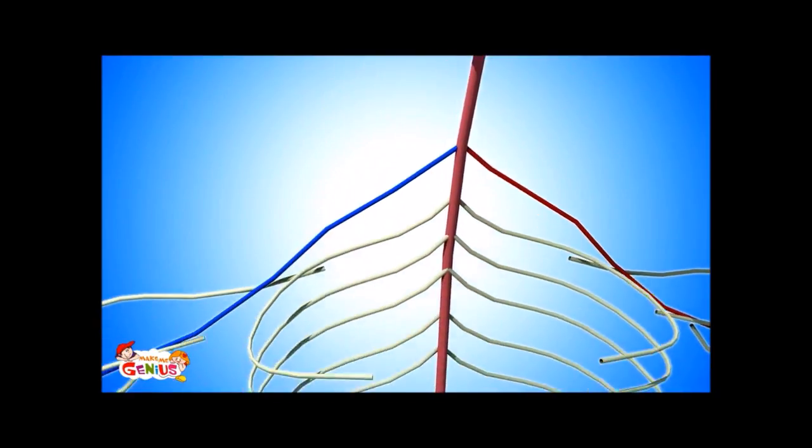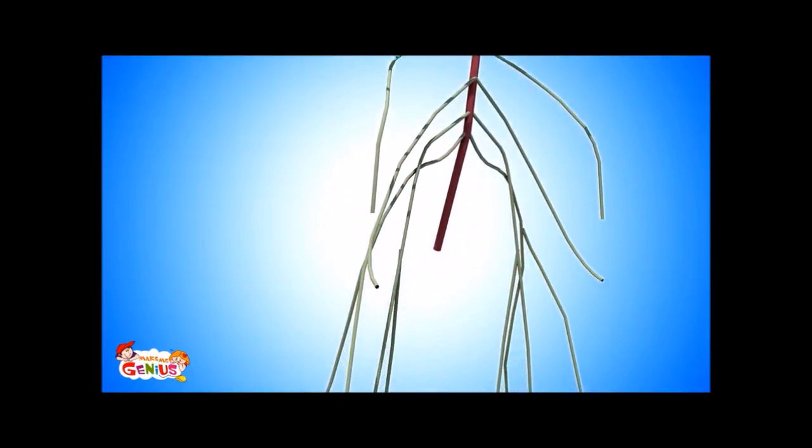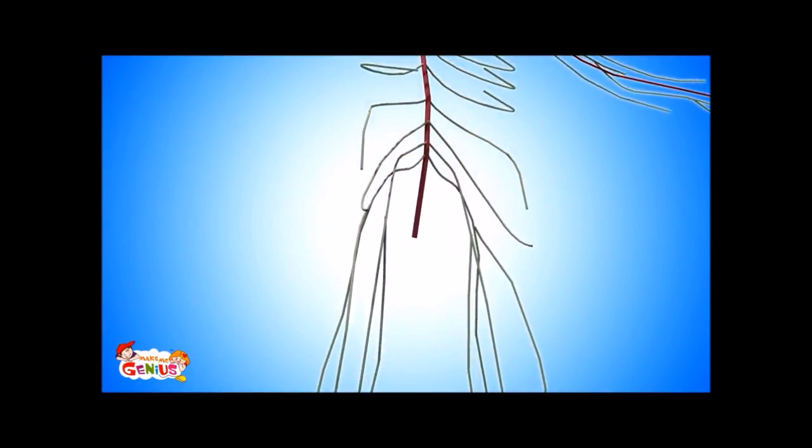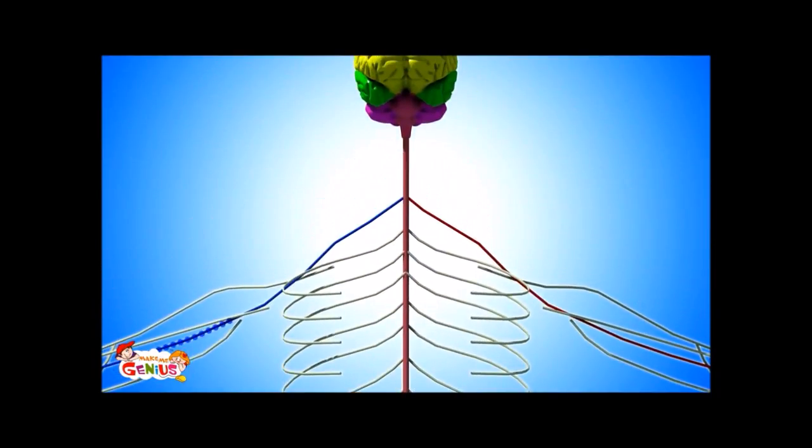The peripheral nervous system is made up of many nerves which are present throughout the body. It has two functions. Some nerves receive information, like when you taste something — these messages are carried to the brain by sensory nerves. Other nerves carry messages from the brain to the body — these are called motor nerves.